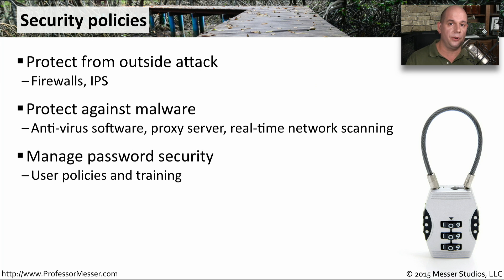You might also have part of your security policy revolve around password security and training of your users. They are often the weakest link when it comes to security, so you want to be sure they're as knowledgeable as possible of the expectations that are on them for the security of the organization.